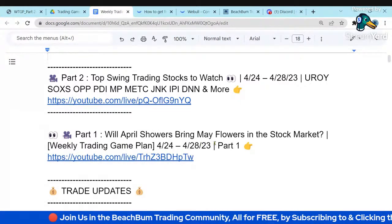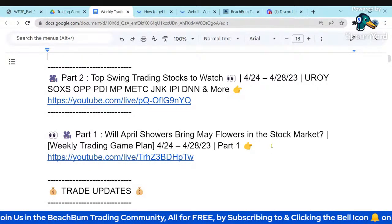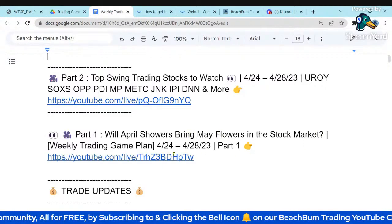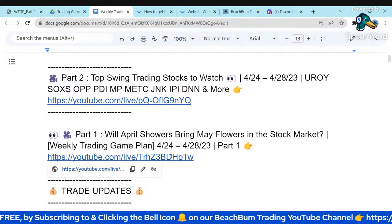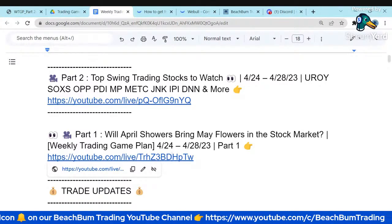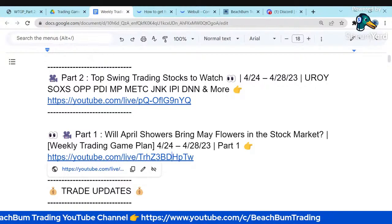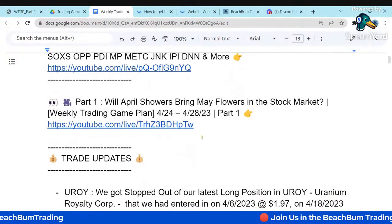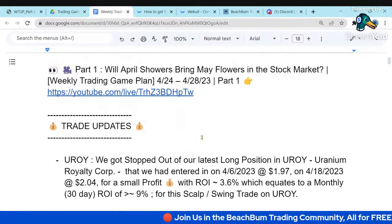If you haven't already seen Part 1 of our weekly trading game plan titled 'Will April Showers Bring May Flowers in the Stock Market,' we highly recommend viewing it. Part 1 contains all of our market analysis for the upcoming trading week, additional strategies, trade ideas, and bonus videos that feed into the selection of our stocks for our top swing trading watch list.